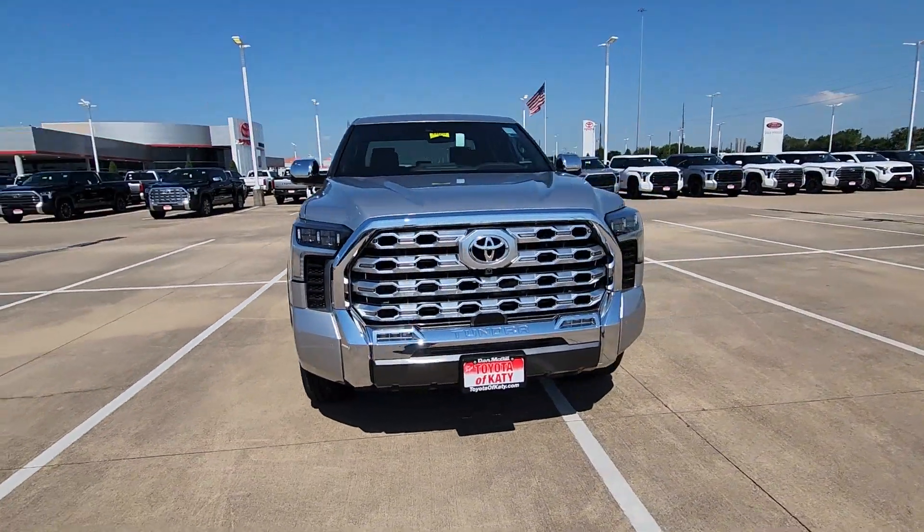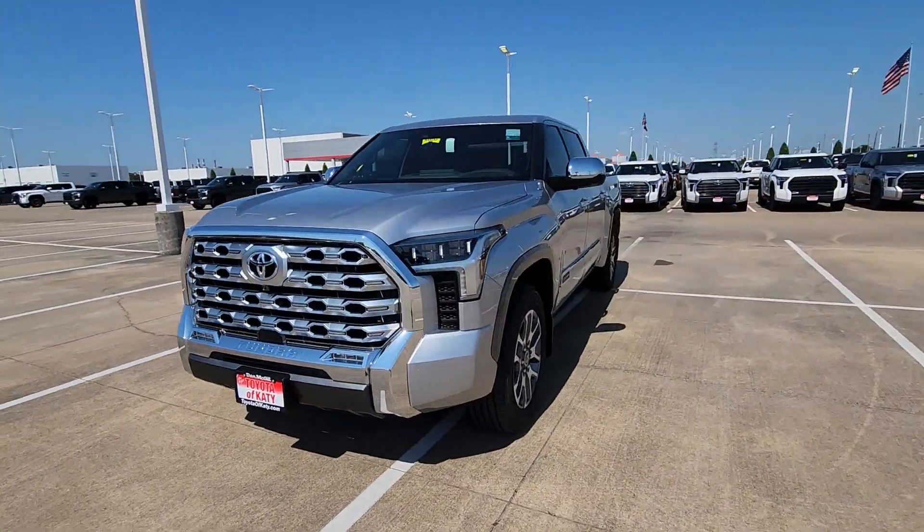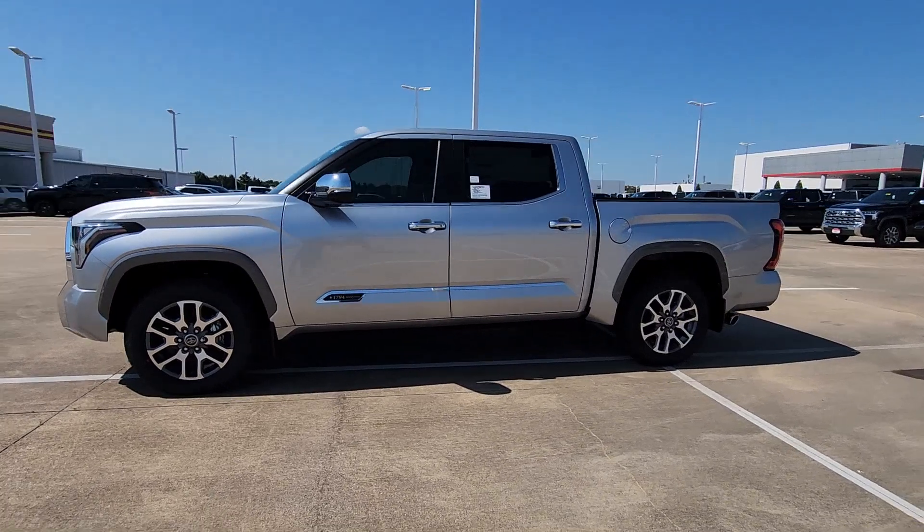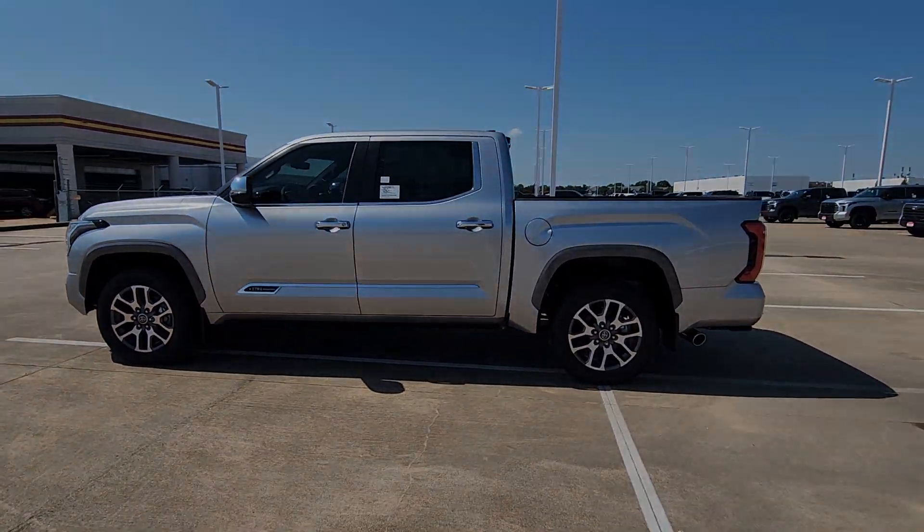The following are some of this vehicle's highlighted options: heated steering wheel, Apple CarPlay and/or Android Auto, keyless entry, moonroof, navigation system.